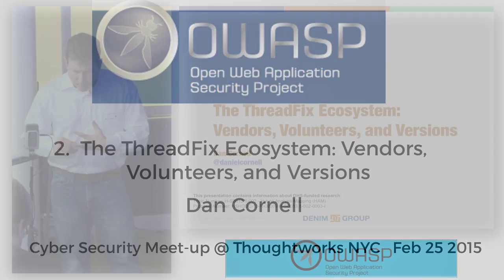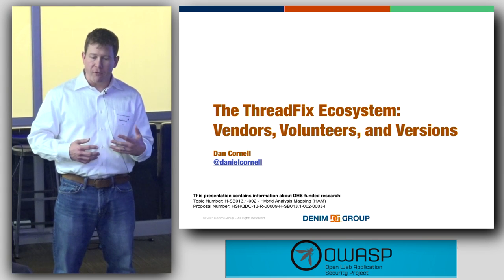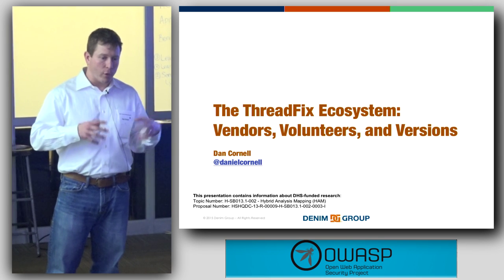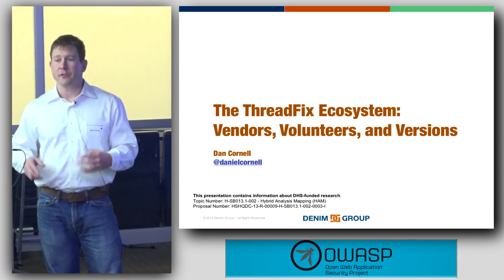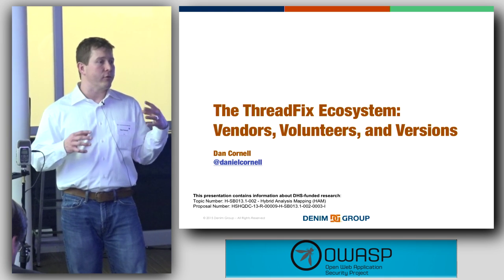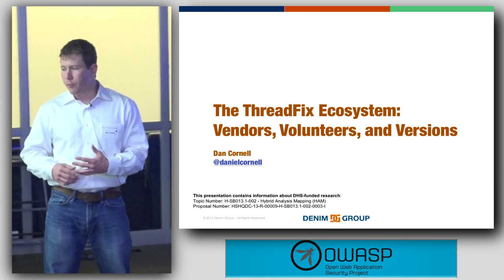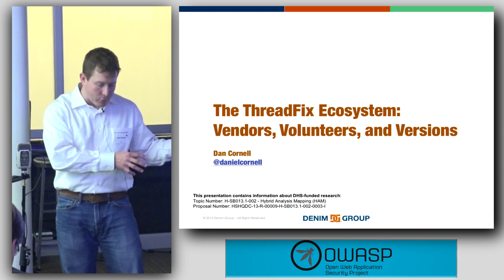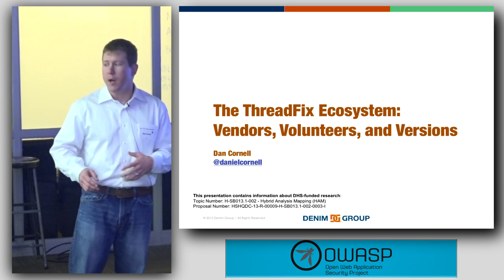What I'm going to talk about today is some work that we've done on an application called ThreadFix. I want to talk about the ecosystem that we have, working with different vendors in the application security space, working with different volunteers and contributors that have contributed to the open source side of that application, the different versions we've released, and highlight a couple of different organizations that have been instrumental in getting us to where we've been.